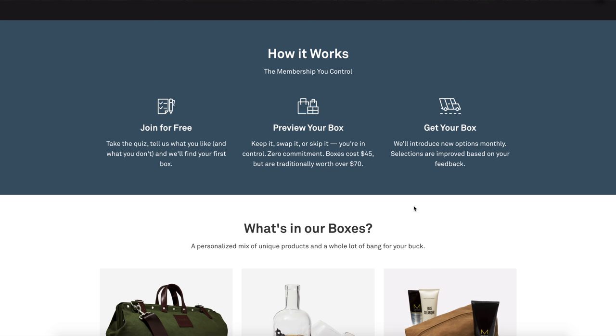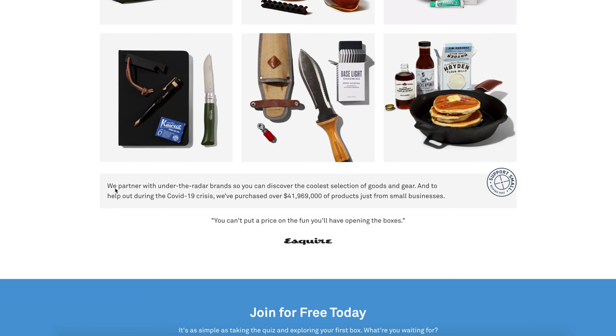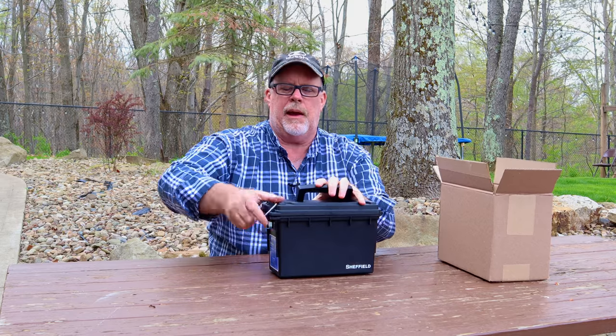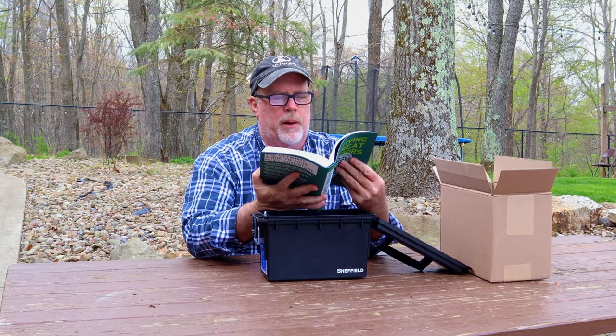Then you get your box. What comes in it is a personalized mix of unique products and a whole lot of bang for your buck. One of my favorite things about Bespoke Post is that during the COVID-19 crisis, they purchased almost $42 million worth of products just from small businesses. Now I want to show you the box I received this month. Everything comes in this Sheffield Field Box, also known as an Ammo Can. First up, we have a book — Surviving the Great Outdoors, written by Brendan Leonard. It's a very well-written book with lots of good information.